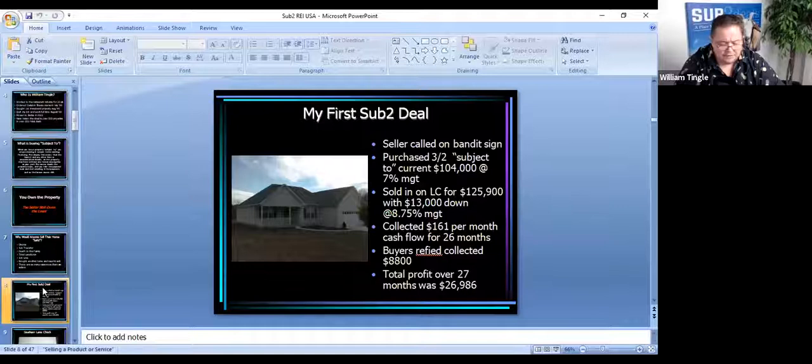My first sub-two deal came not too long after that — a seller called on a bandit sign we had put out. The deal is almost always in the story. This guy's story was that he and his wife, a very young couple with a small child, had gotten married and bought a brand new house. Their parents had gifted them the $5,000 down payment, so they didn't really have anything in it. They had lived in the house for less than a year, and now they were going to divorce. They had zero equity, basically, in the house.